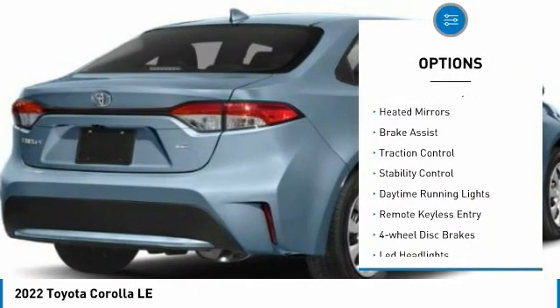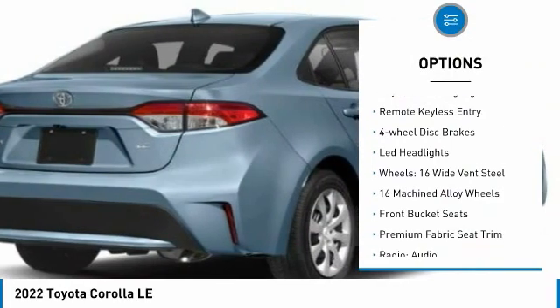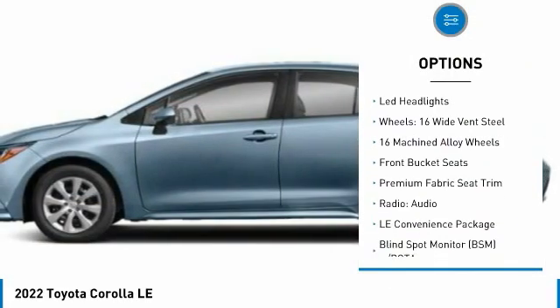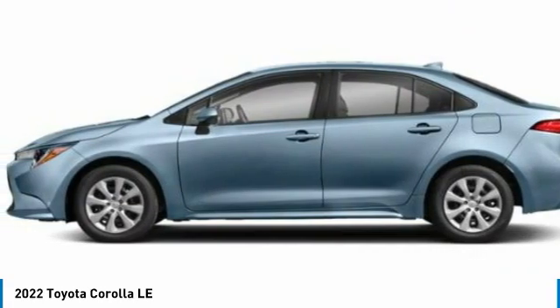Tire pressure monitor, electronic stability control, heated mirrors, brake assist, traction control, stability control, daytime running lights, remote keyless entry, four-wheel disc brakes.